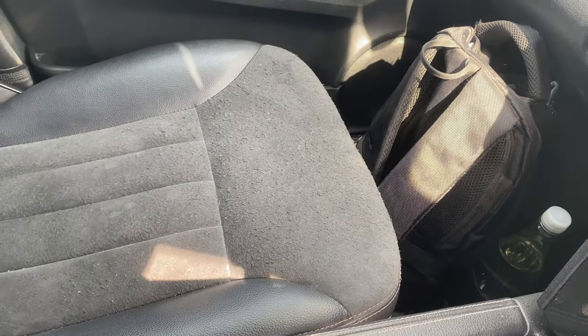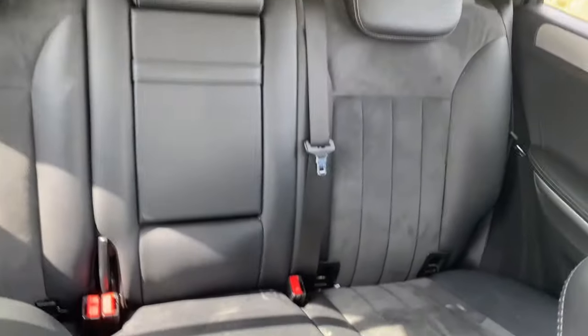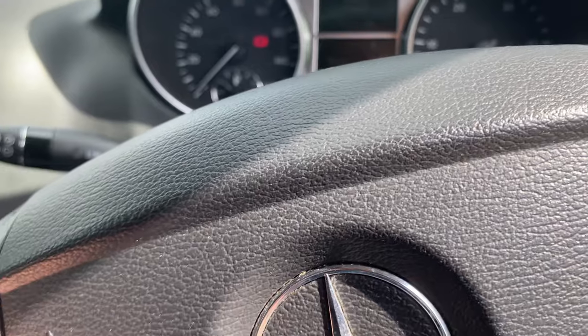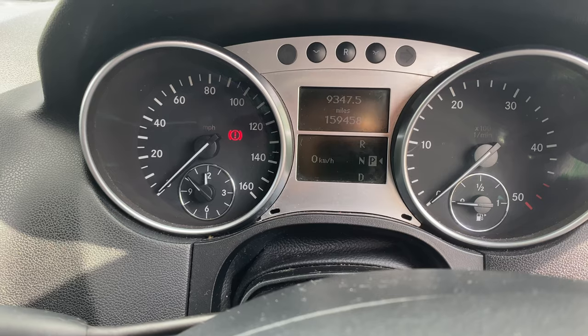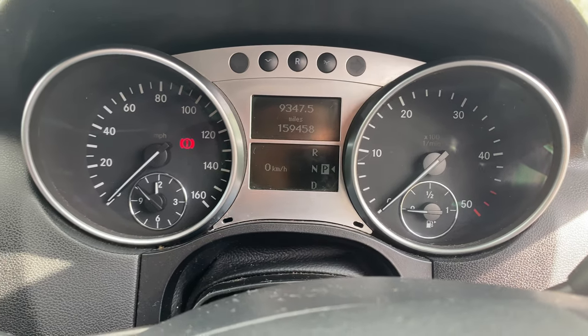The passenger seat is the same — very worn, as you'd expect with many miles on it. The back is just a bit dirty but actually quite spacious — it's a good family truck. Back at the dash, I can see the odometer: 159,000 miles on this Mercedes-Benz. So we've got ourselves a 160,000-mile Mercedes — I really need my head looking at for thinking this was a good idea, but here we are.